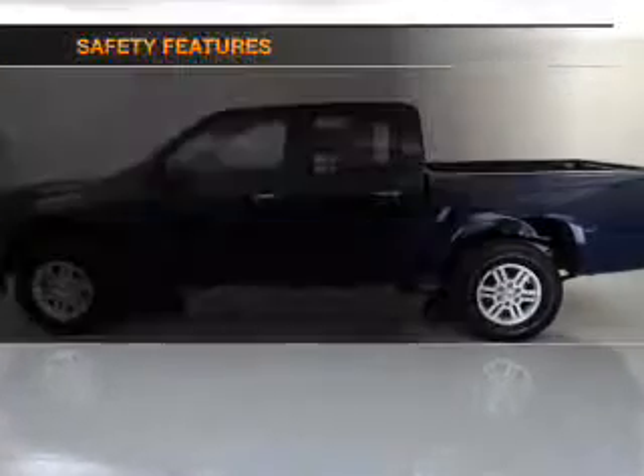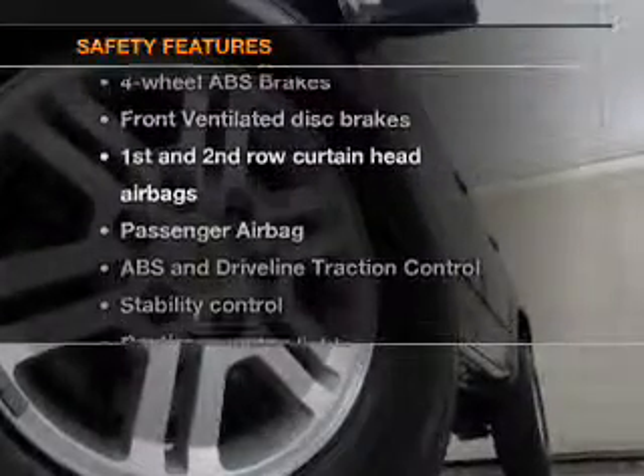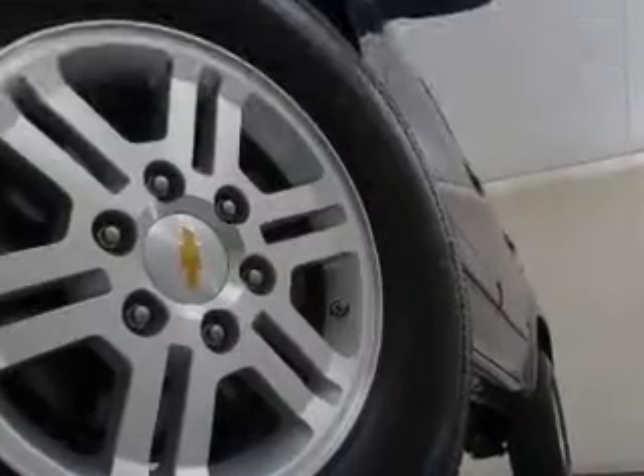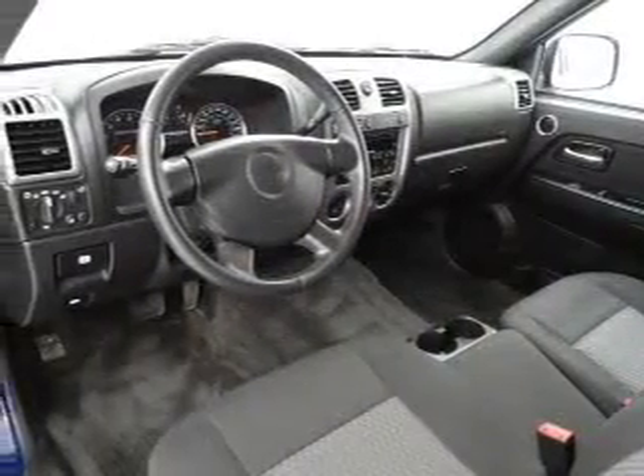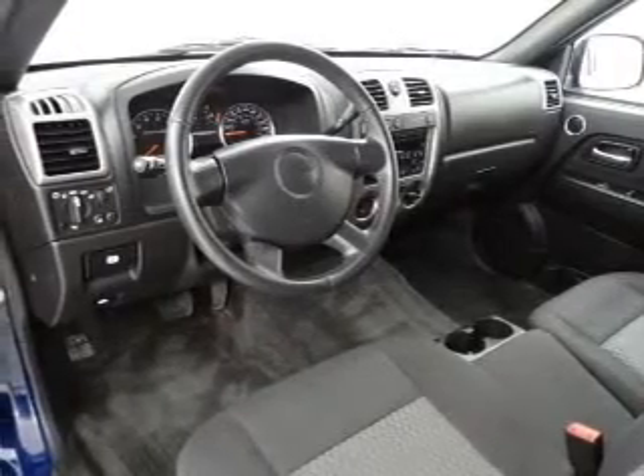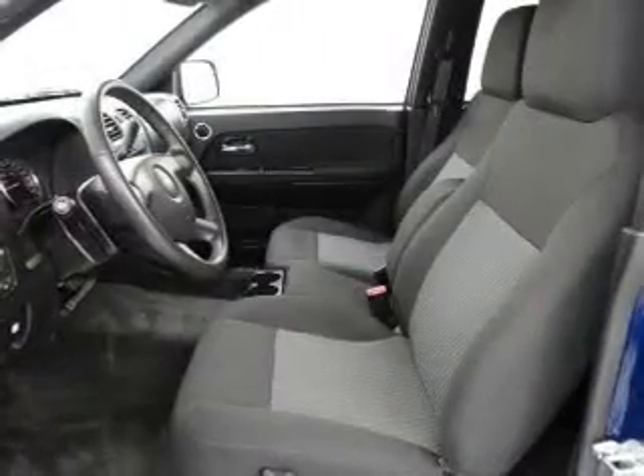If safety is a high priority, rest assured knowing these top safety components are included: front ventilated disc brakes, curtain head airbags, passenger airbags, traction control, stability control, daytime running lights, and low tire pressure warning.